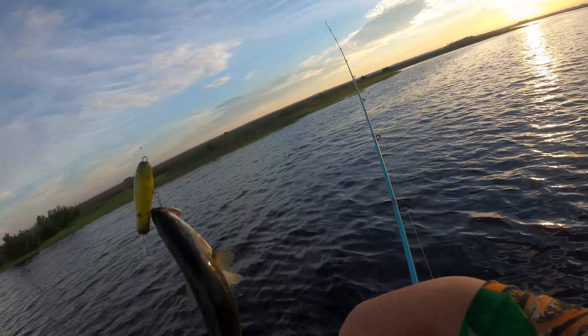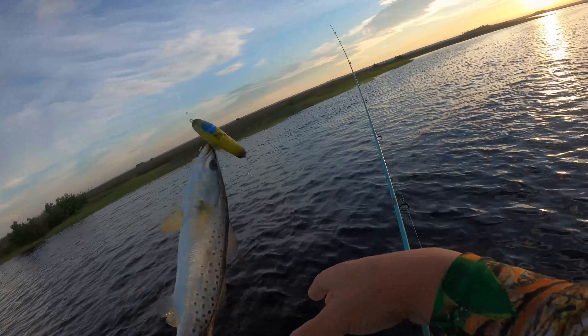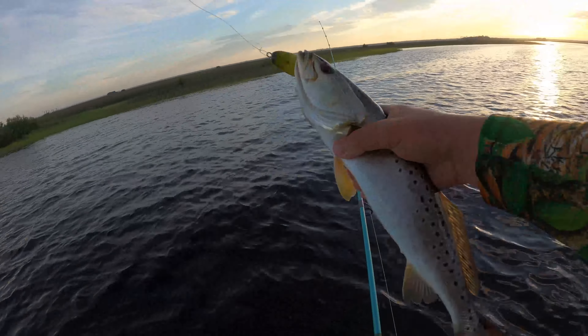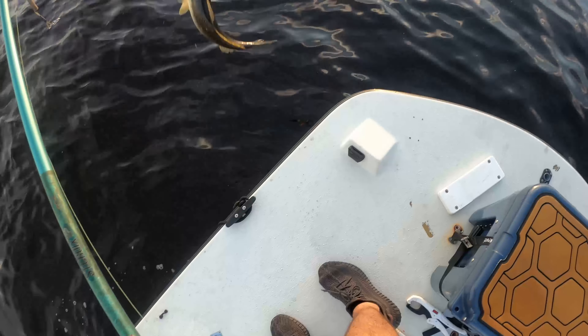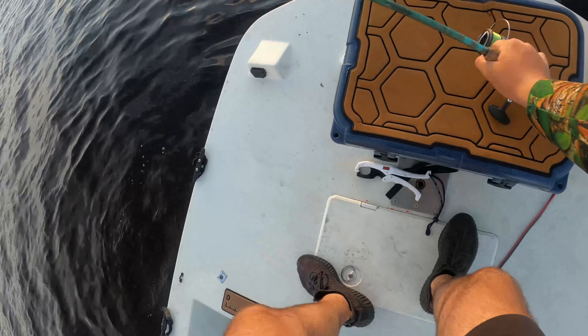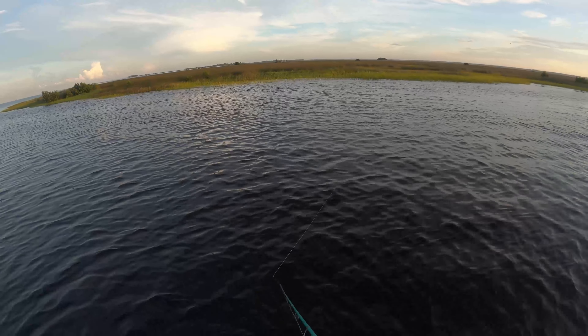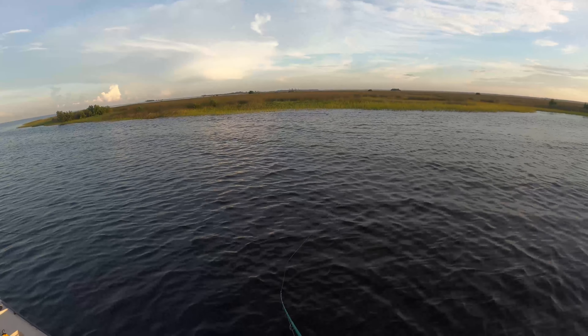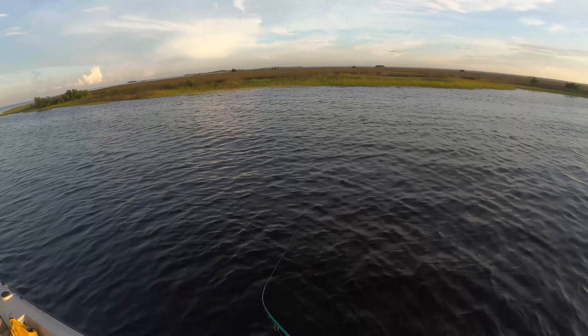I don't think this is a gator trout so he's not going to count for what I'm doing, but he is a nice trout nonetheless. Get a grip on him — he's a fat trout. There he goes. I've never seen a trout blast the top water so hard that he flew out of the water with it — that was so weird.